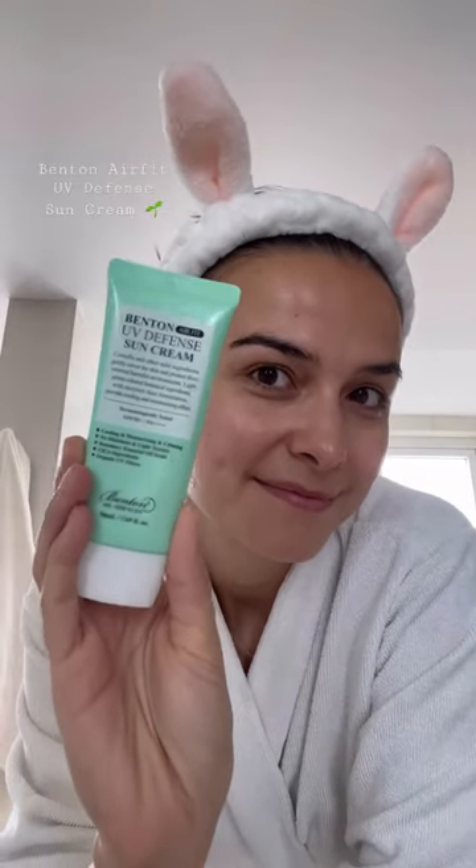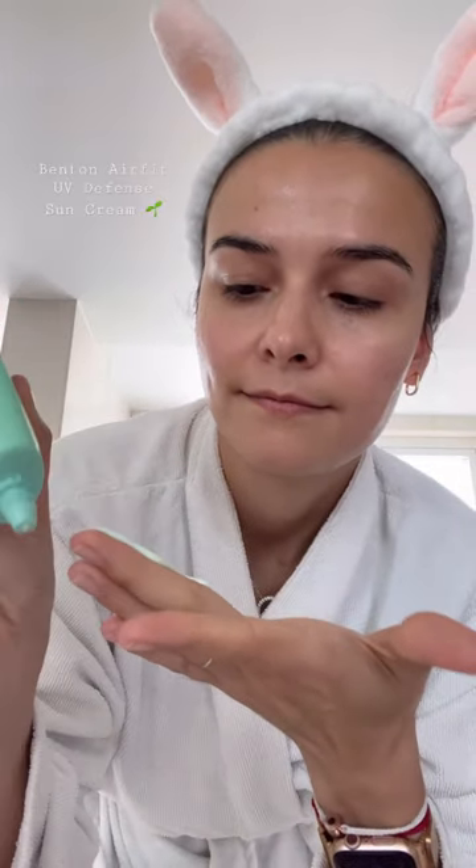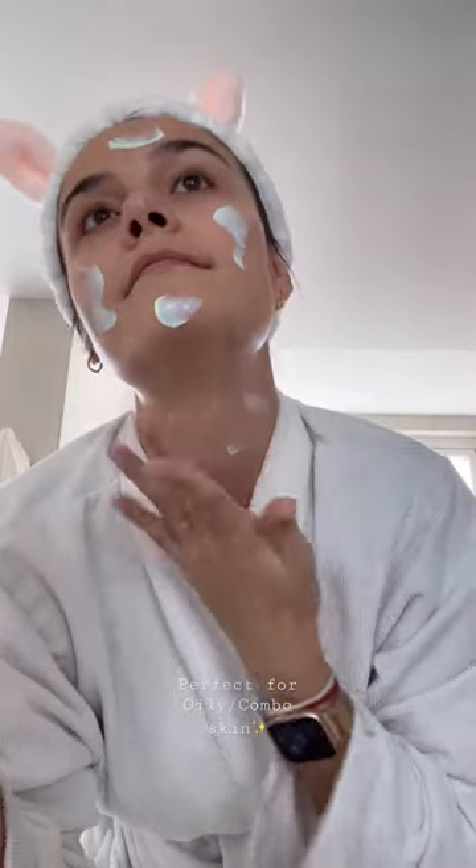Unlock radiance and protection with the ultimate sunscreen. If you're rocking combo oily skin like me, Benton Air Fit UV Defense Sun Cream is your game changer. Its featherlight, hydrating formula has a powerful SPF 50+ shield.